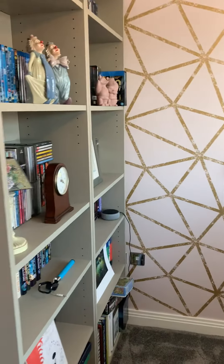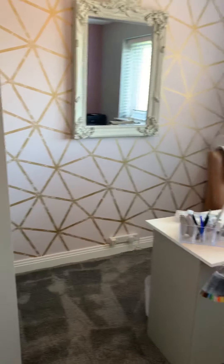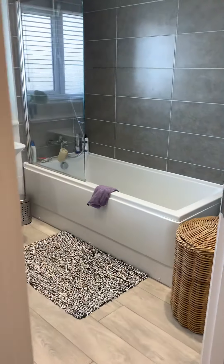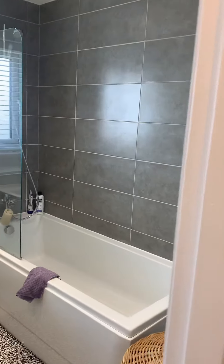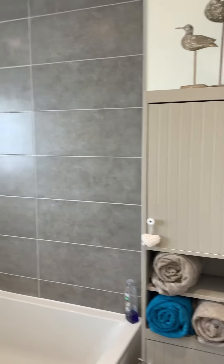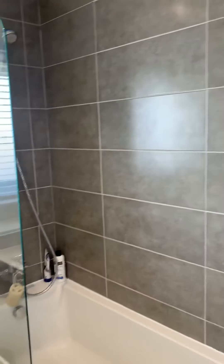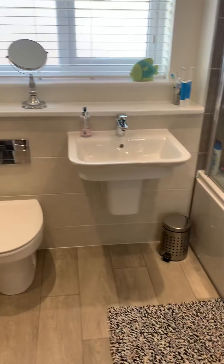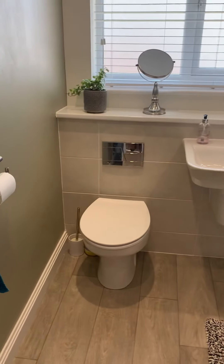It's a good sized bedroom. In the middle we have the family bathroom, again very nicely decorated, featuring a shower over the bath, a modern basin, and toilet.